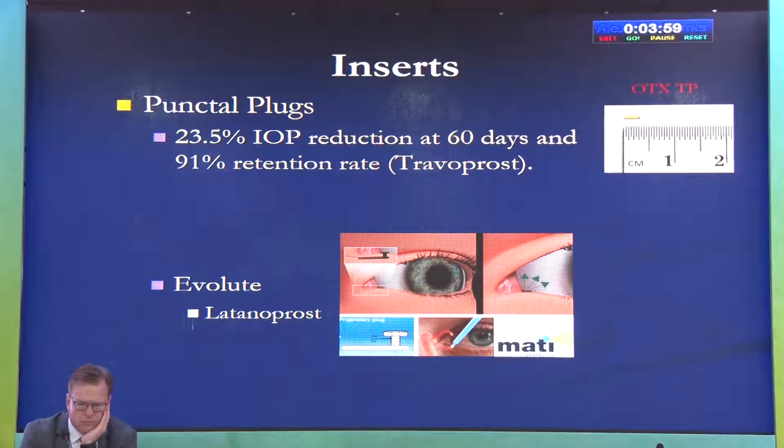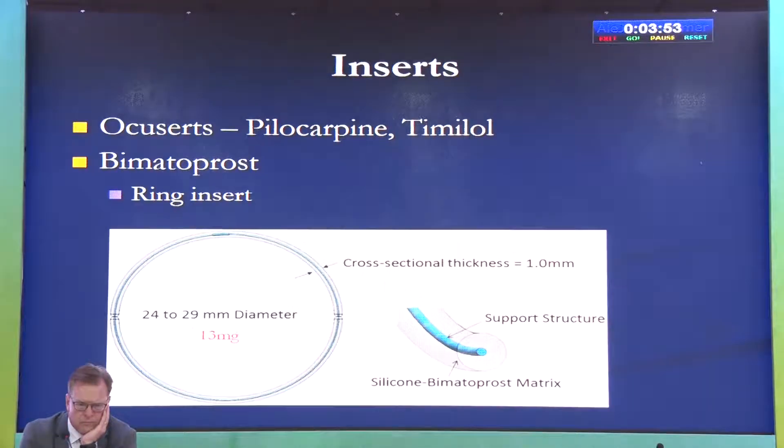There is also an L-shaped implant containing travoprost. Ocular inserts with pilocarpine and timolol have been around for a long time but went into disuse due to retention problems — they would pop out and cause local reactions including hyperemia and granuloma formation. More recently, bimatoprost in a ring implant has been developed. It stays much better, containing 13 mg of bimatoprost released gradually over six months.